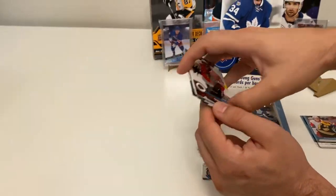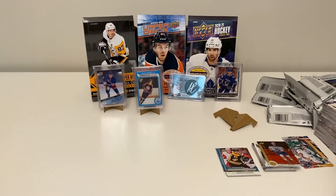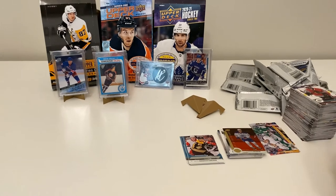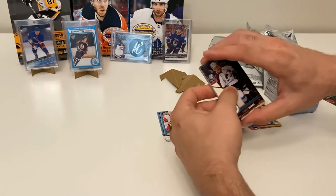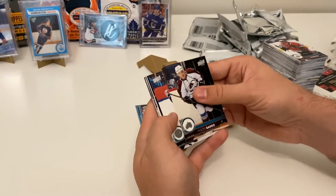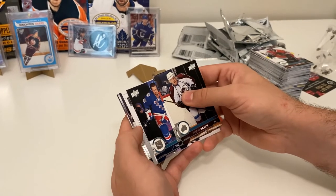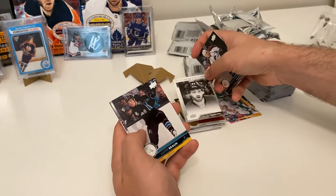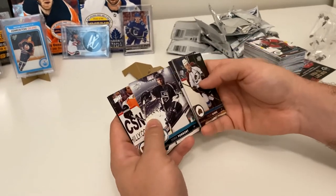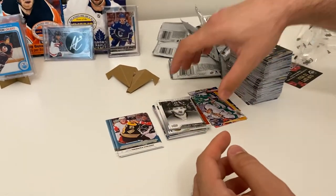Corey Crawford. Last pack of the break — mojo! Tyson Barrie, Adam Lowry, JT Miller, and a Portraits of Dougie Hamilton when he was on the Calgary Flames. Justin Braun, Derek Forbort, Valtteri Filppula, and Jason Garrison.